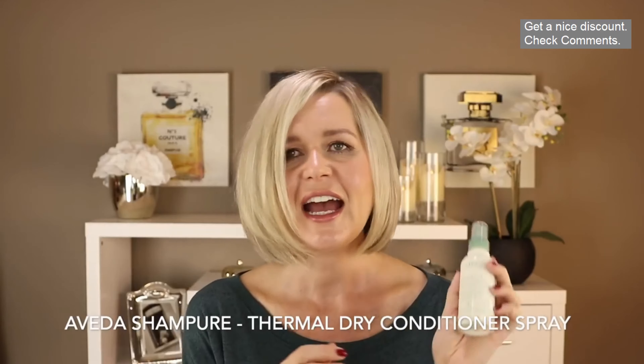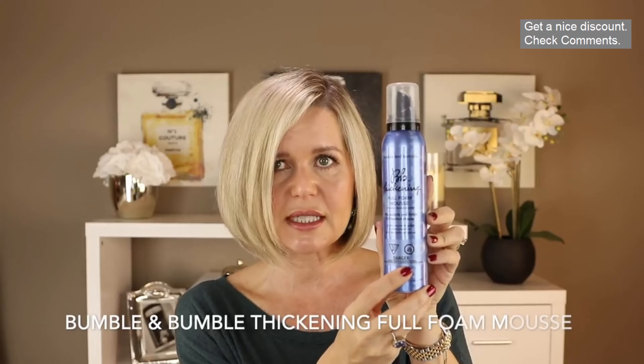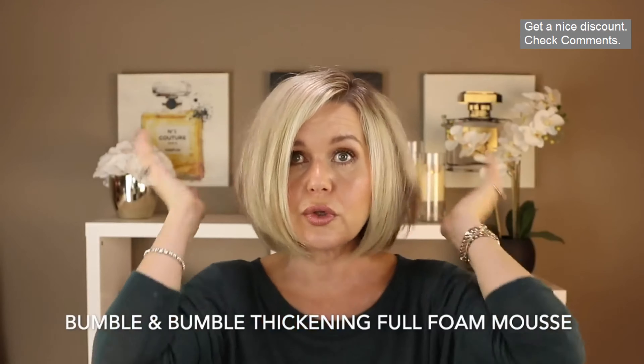On my final day of trying it, I used my absolute favorite shampoo and conditioner, which is Moroccan Oil — picked up at the Sephora VIB sale. For products, I used the Aveda thermal dry shampoo conditioner just as a detangler. Then I went in with a volumizing mousse on my roots from Bumble and Bumble — their thickening line — which gives my roots a lot of volume.